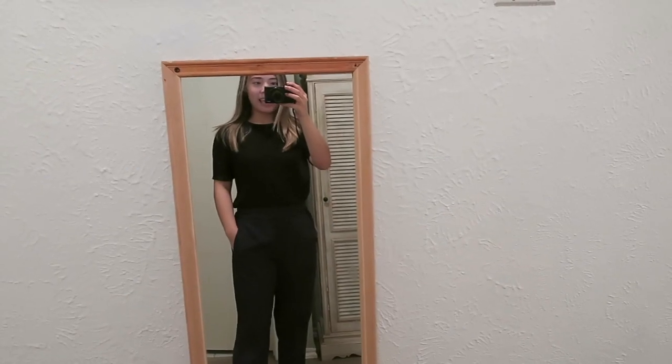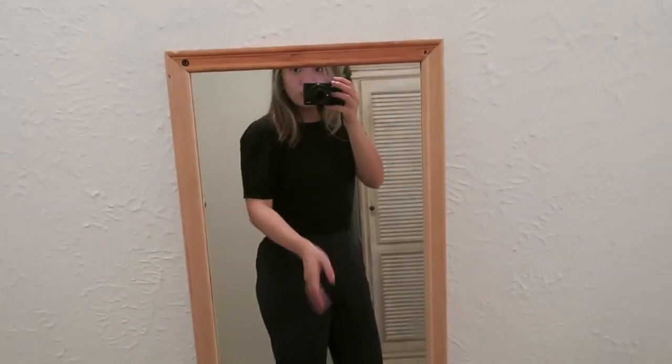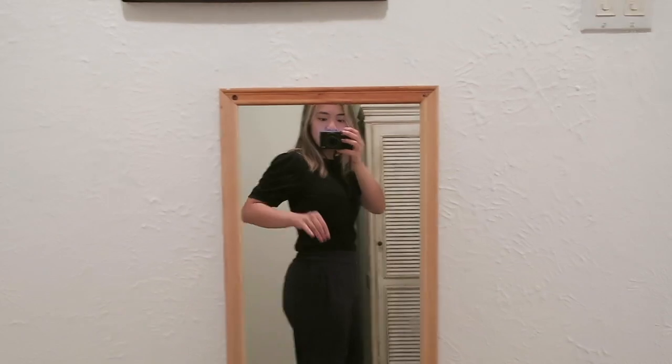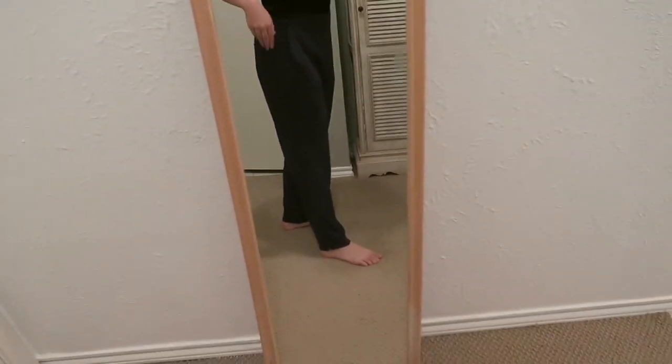Sorry guys, the AC is blasting up there. Here's the first outfit: this really cute Banana Republic black top, covers the shoulders, nice length, super comfortable. These pants are from J.Crew — I love them because they're elastic, so super comfortable on the waist. They fit me perfectly at 5'1, and they have pockets. For shoes, I'll probably end up doing flats.